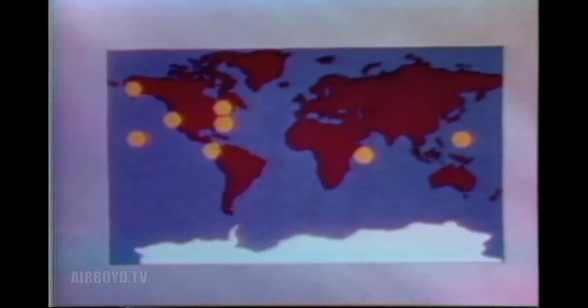Monitor stations around the world would continually gather the satellite signals. During the 1980s, the NAVSTAR system will provide an accurate, cost-effective, global positioning capability.